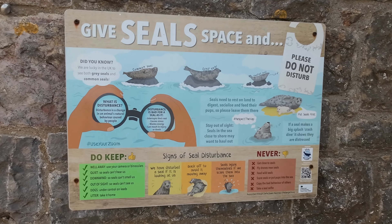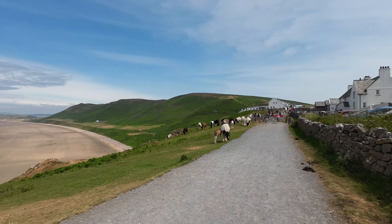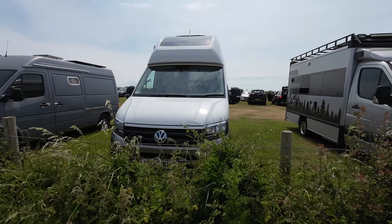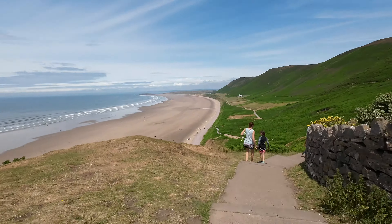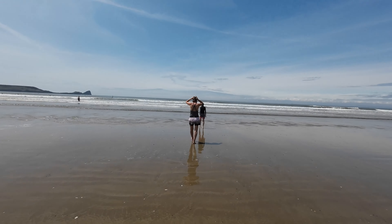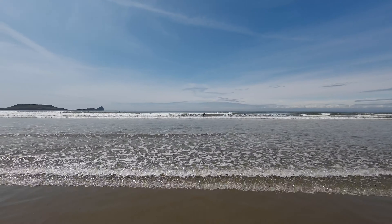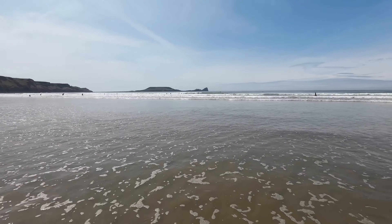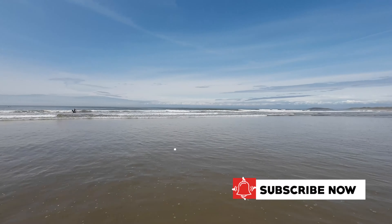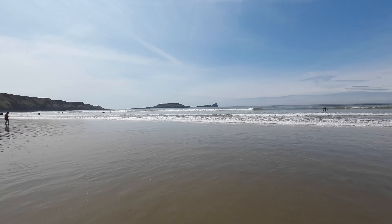We haven't seen any seals yet this morning, but there are obviously some around. Claire and Harry have gone in for a dip — the water's clear, it's not very warm. Let's see how long they stay in there. It's quite a surfing culture down here in this part of Wales. In the wintertime, at stormier times, you get some really good waves along here. And because it's a nice flat beach, it's good for paddle boarders and body boarders as well.